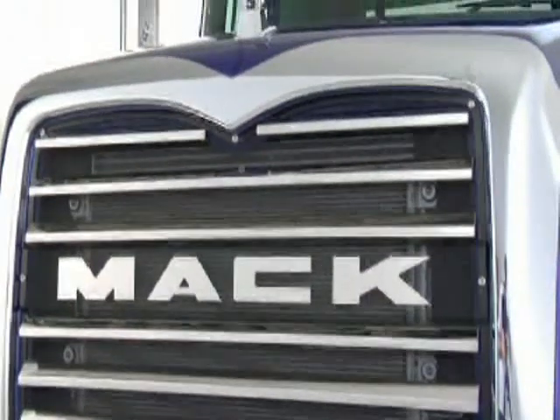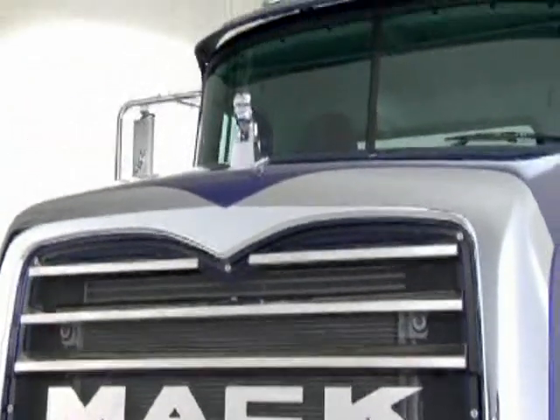If we sent the old Value Liner, Fleet Liner and Vision to the gym, the result would be this beauty — the all-new Mack Granite.